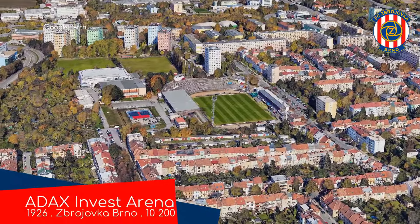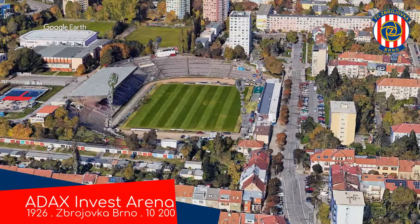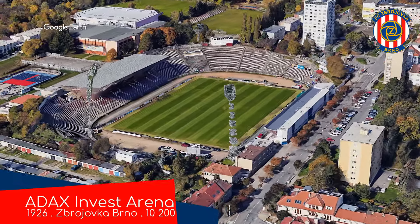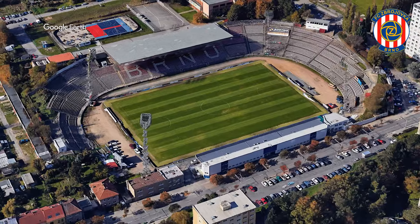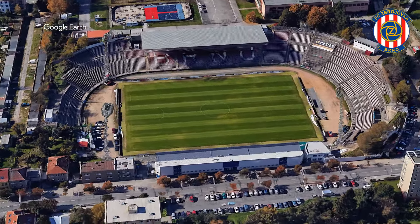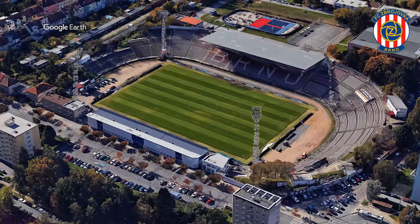Also next door is Adaks Invest Arena, which is alternatively known simply as Srbska — which, if my intuition is correct, means Serbia. It's named after the neighbourhood in which it's located. During the Austro-Hungarian days, there was a large population of Serbian soldiers stationed here, hence the name.